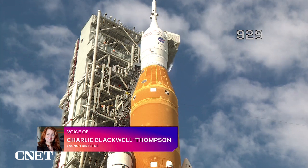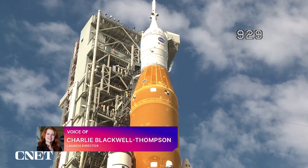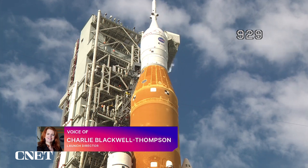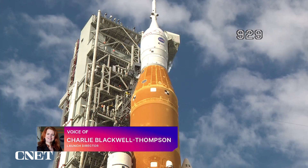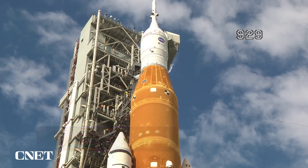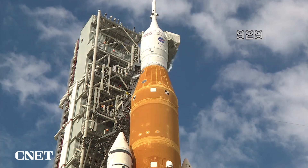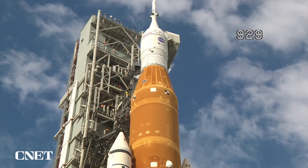We did not see the same leak signature, which was wonderful. It allowed us to go through our loading profile all the way to core stage replenish. We also loaded the upper stage today, went through our kickstart bleed, and went through our pre-press test. So all of the objectives that we set out to do, we were able to accomplish today. It was impressive to watch and listen to the engineers as they worked through those leaks — just impressive work.